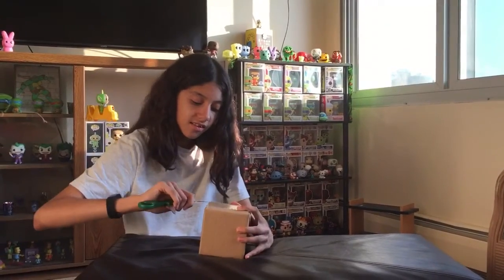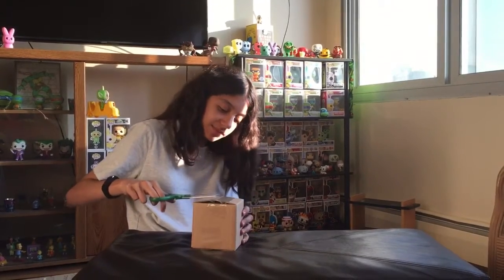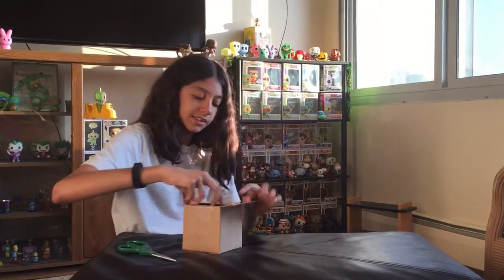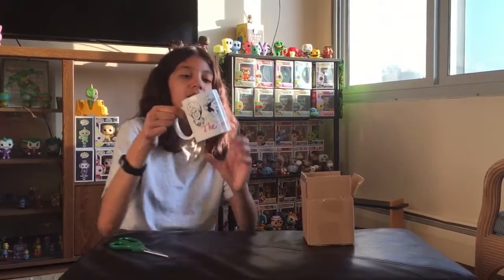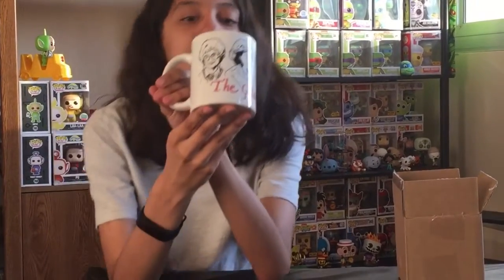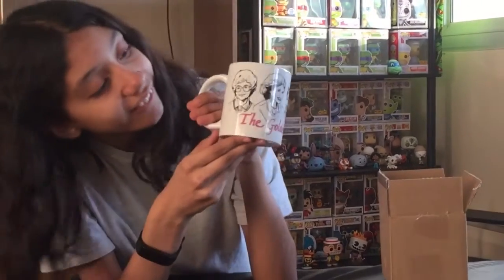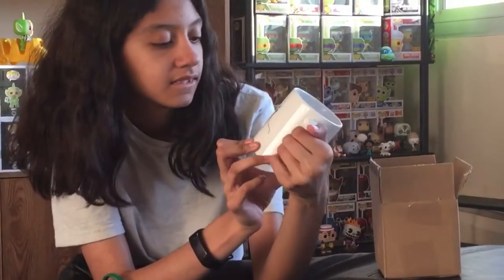Aren't you guys excited? It's a spoiler — it didn't show us how many boxes are in here. And we got... here's what it looks like. The Golden Girls! Okay, here's Golden, here's Girls. And here are — I don't know all their names. Blanche. I've seen the show, I watched it. But I'm not recalling the names at this moment.